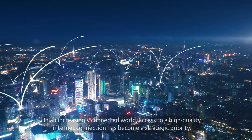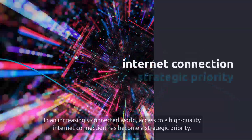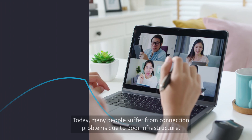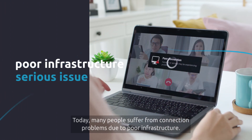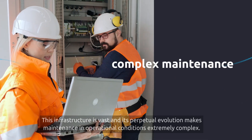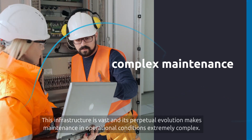In an increasingly connected world, access to a high-quality internet connection has become a strategic priority. Today, many people suffer from connection problems due to poor infrastructure. This infrastructure is vast and its perpetual evolution makes maintenance in operational conditions extremely complex.